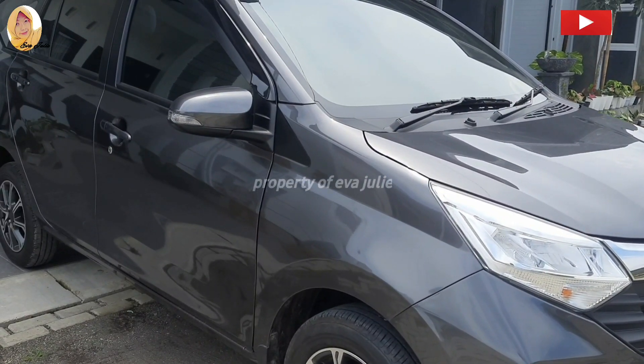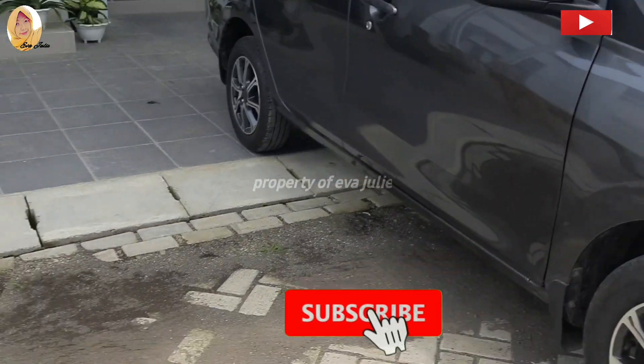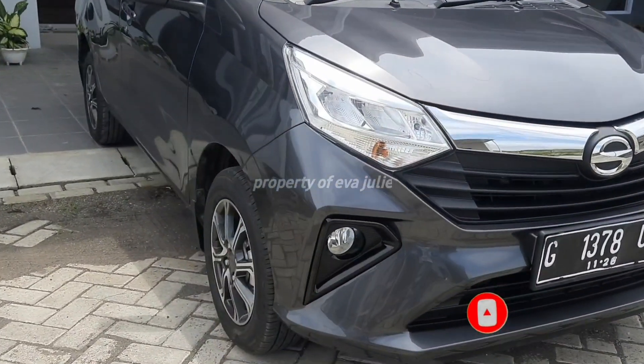Itu dia ulasan aku tentang Sigra R 2021. Pastinya jika ada kelebihan pasti ada kekurangan ya. Sekian review dari aku. Jika kalian suka dengan video aku, jangan lupa like, komen, dan subscribe. Wassalamualaikum warahmatullahi wabarakatuh.